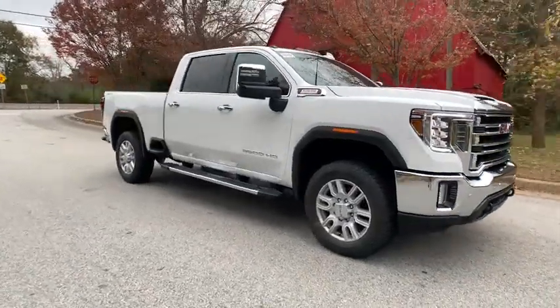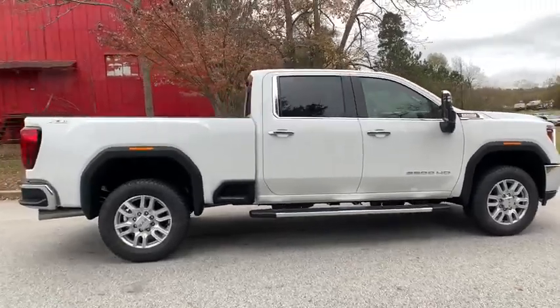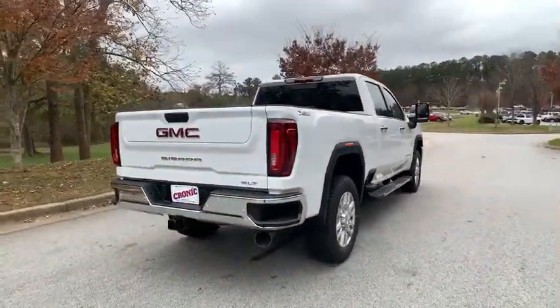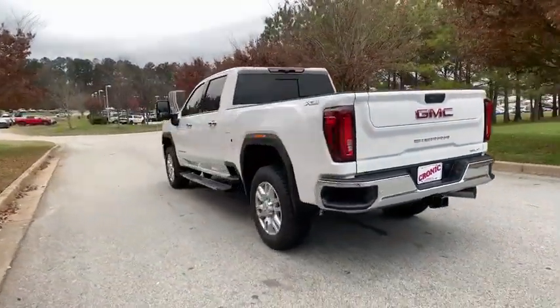Come test drive the 2021 GMC Sierra 2500 HD. The GMC Sierra 2500 HD has all your workhorse basics covered. No worries here. Here are some of this vehicle's great options.